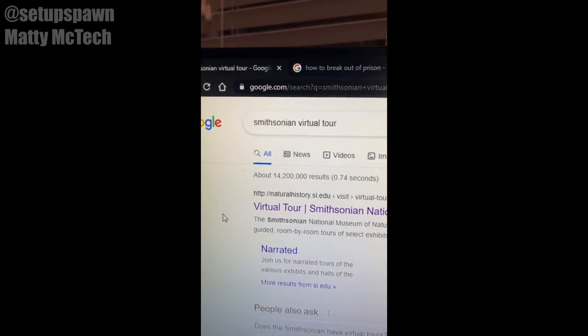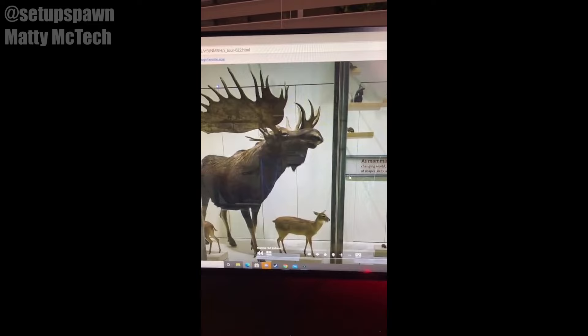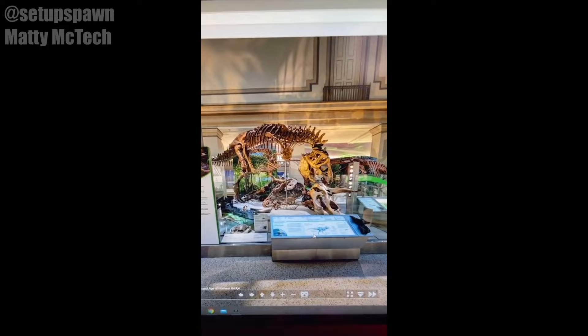Websites to Cure Boredom Part 12. If you search Google for Smithsonian Virtual Tour and click on the first link, you can take a virtual tour of all these exhibits. Just find one you like and click on it. Then you can travel around the Smithsonian by clicking the arrows, or you can use the map in the top right to go there faster. Let's go find some dinosaurs. There's the T-Rex.